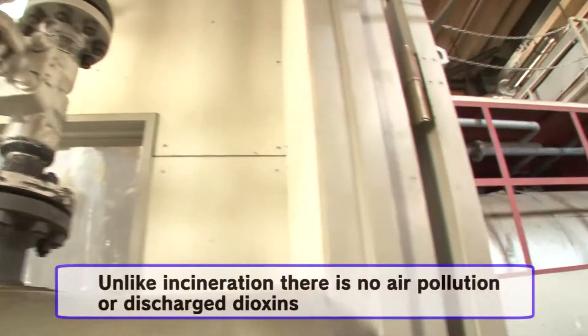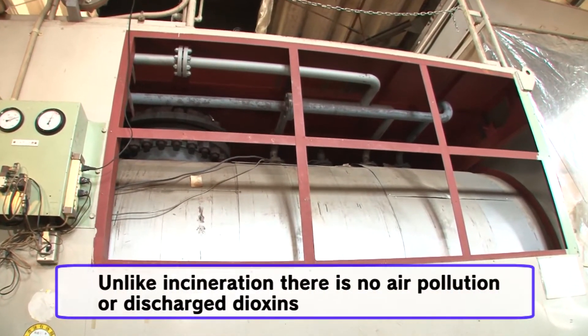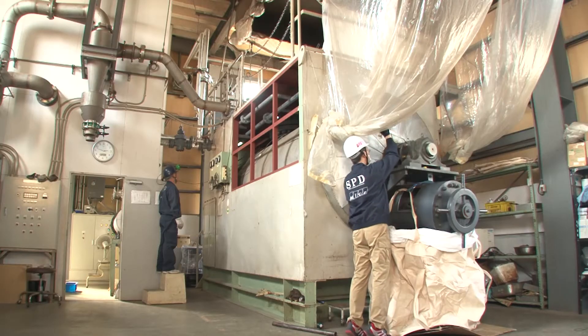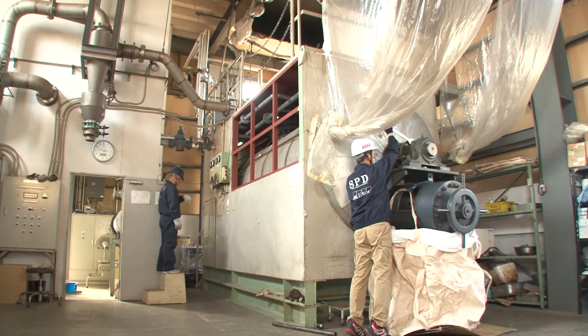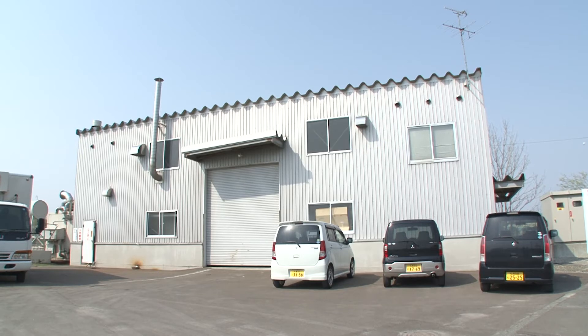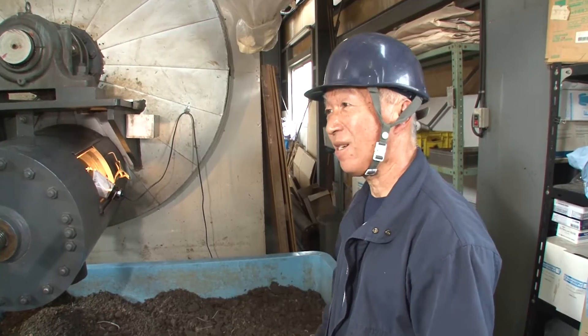It also differs from incineration in that there is no danger of air pollution or discharge of dioxins. Everything used to be incinerated before deployment of this equipment, so there used to be a huge smokestack outside the building, which has now been replaced with a small chimney that only discharges steam. Fuel costs are low compared to incineration, and it also doesn't give off odors or smoke — in that sense, it's environmentally friendly.